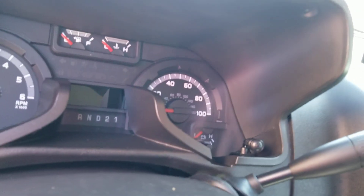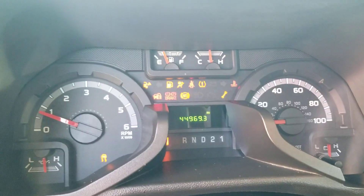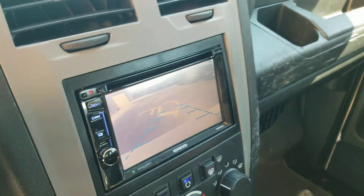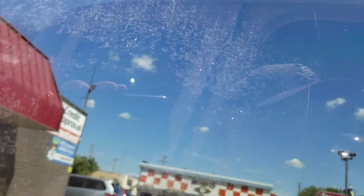When I turn the van on — current miles 44,969. No check engine lights on, no airbag lights, so there are no dummy lights on. We've got our backup camera — that's a great feature to have.